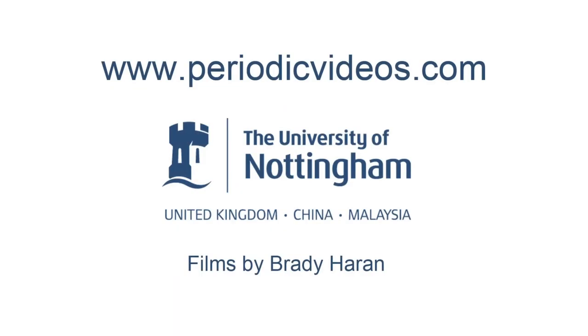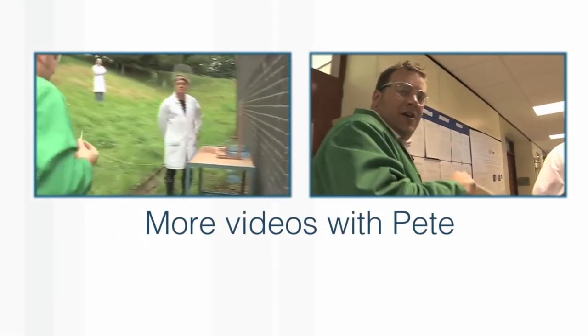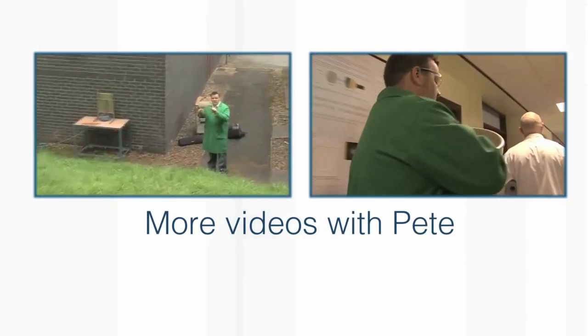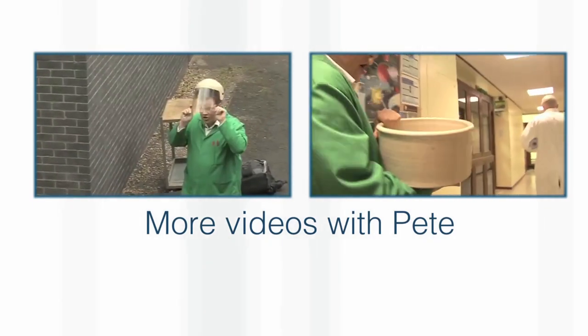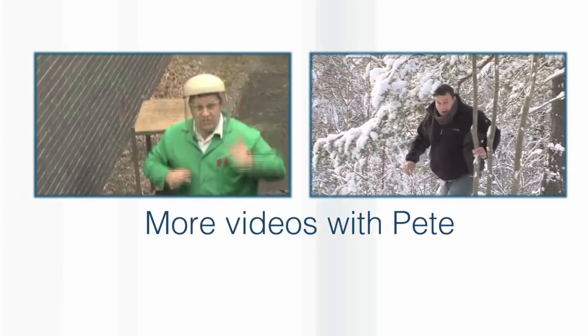Neil's going to load it and then we're going to drop the hammer on it. We're going to wear secondary goggles — here are my safety goggles which I'm going to put on top.